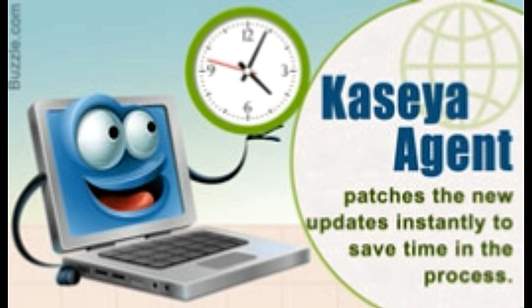Kaseya Agent is a powerful program and app which can be used to maintain a network of computers. It offers even more features like anti-malware removal, antivirus security, and backup management. This ensures that your network runs smoothly, and you have more time to concentrate on strategic initiatives.